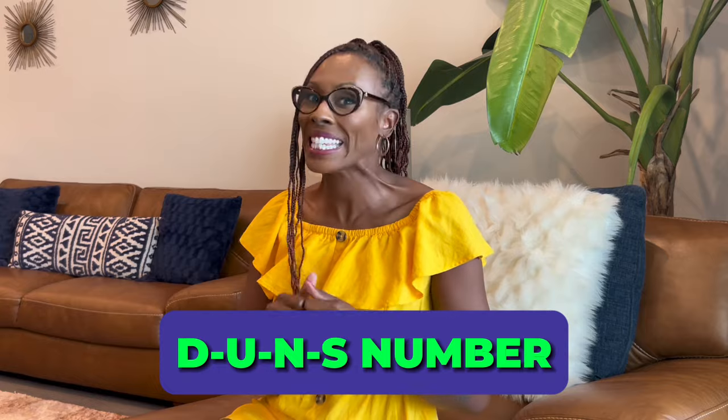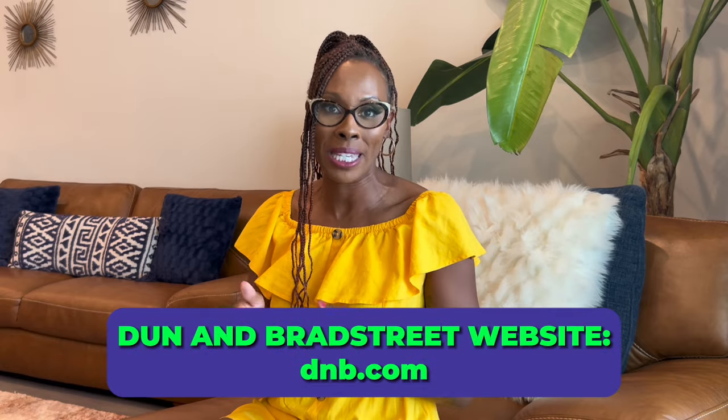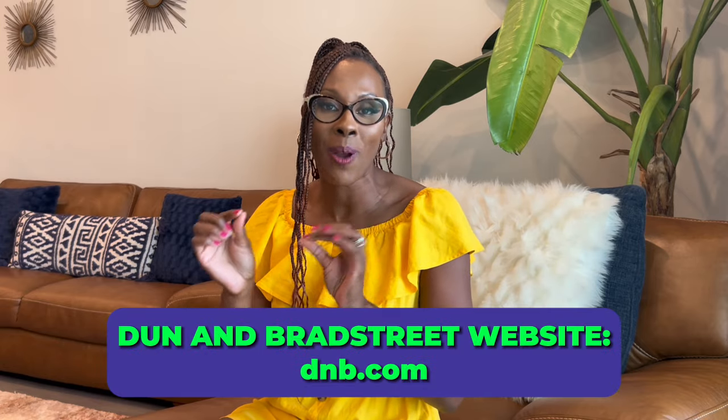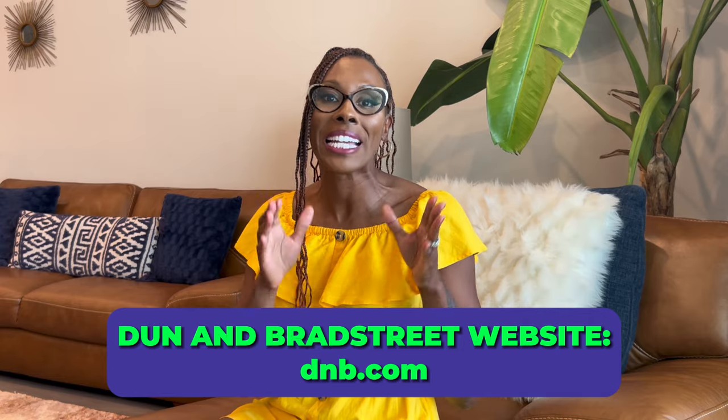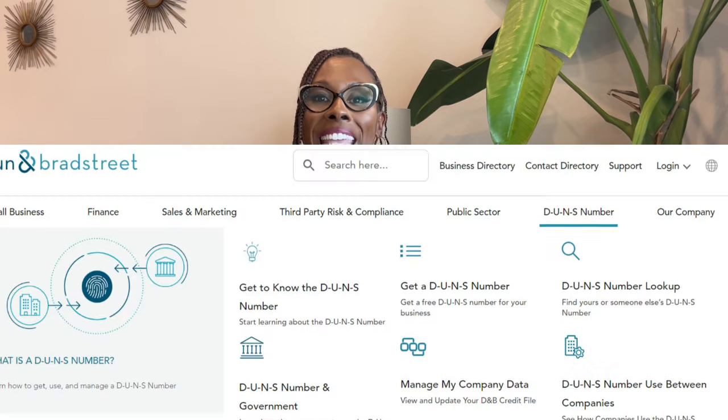The first step to getting your DUNS number — your Dun & Bradstreet identifier number — is to log into Dun & Bradstreet's website. Again, this is absolutely free. You will go to dnb.com — that's d like dog, n like Nancy, b like boy, .com. You will log in and you will be able to get a DUNS number right there on the home page.